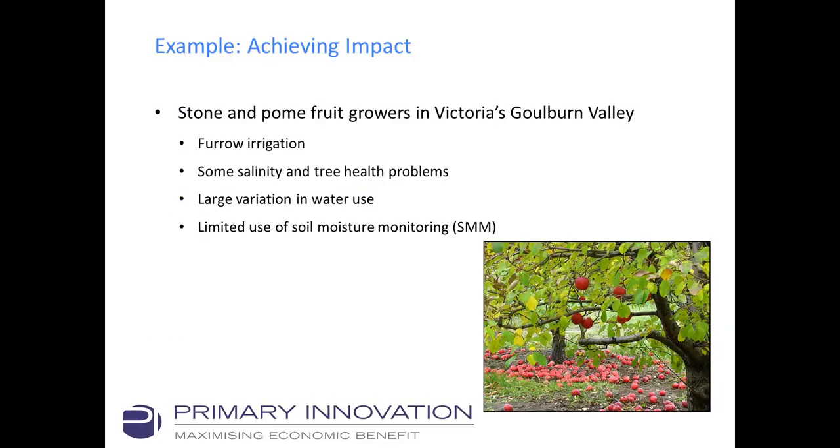She worked on this example, so she might correct me later if I go wrong. It's about the stone and palm fruit growers in Victoria's Goulburn Valley. There's a large number of family-run orchards there. They mainly use furrow irrigation and have issues with salinity and tree health problems. They also have large variation in water use because they order water in advance, and there's limited use of soil moisture monitoring tools and systems.